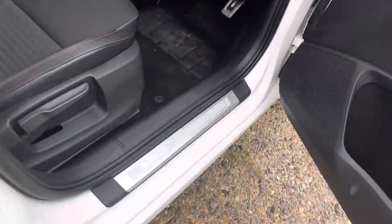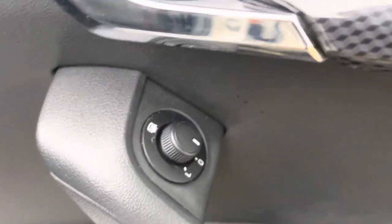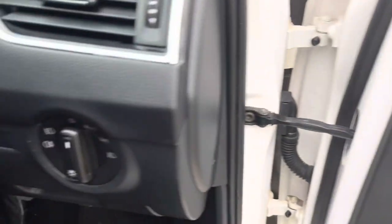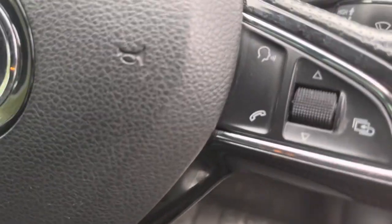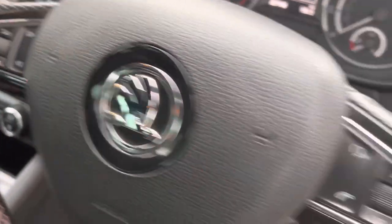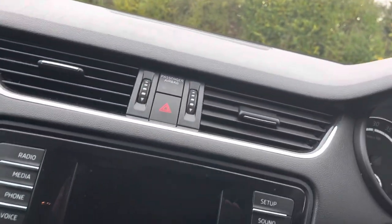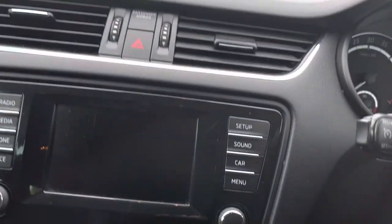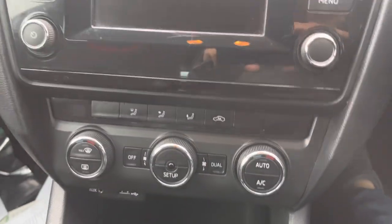And then in the front: electric windows, electric door mirrors, lights, radio, volume controls, Bluetooth, music system, and heating. Six-speed gearbox.